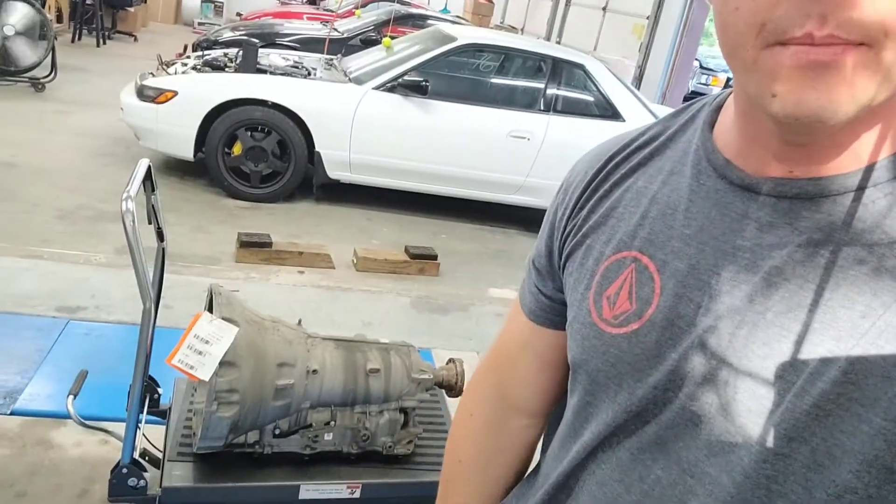One of the best things about these 8HP transmissions is the availability and the affordability. I had at least two or three just within driving range available on a quick internet search, and I ended up driving 20 minutes to pick this one up. The price is generally always under a thousand and I've seen them as low as $400 online. Cheap and available are two of the big things I look for in a transmission.